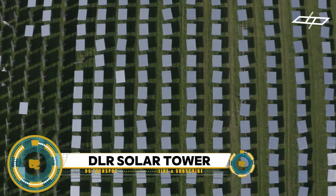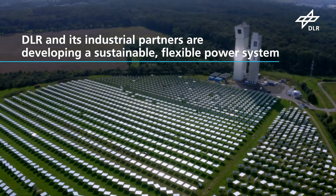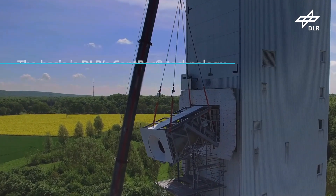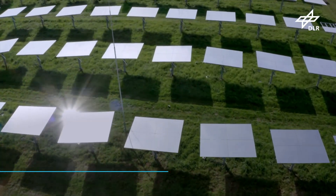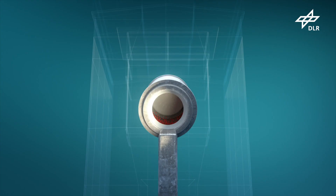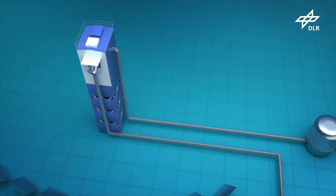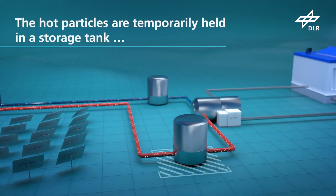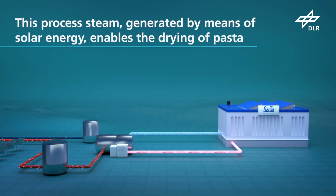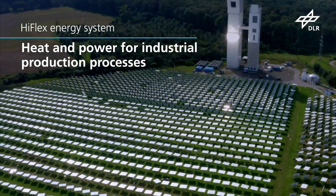Solar power for sustainable pasta: imagine a world where pasta production is not only delicious but also sustainable, thanks to solar power. By harnessing the power of the sun, pasta makers could reduce their carbon footprint and embrace renewable energy. Picture pasta drying under solar panels or cooking with clean renewable energy — a fusion that inspires creativity and sustainable practices across industries.